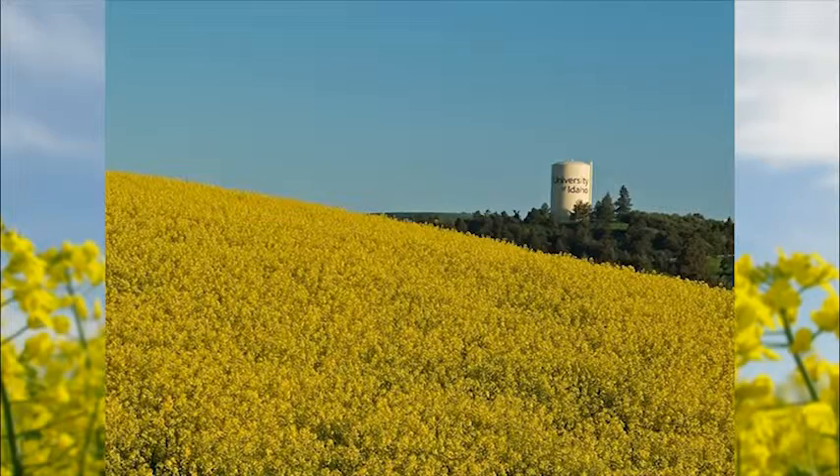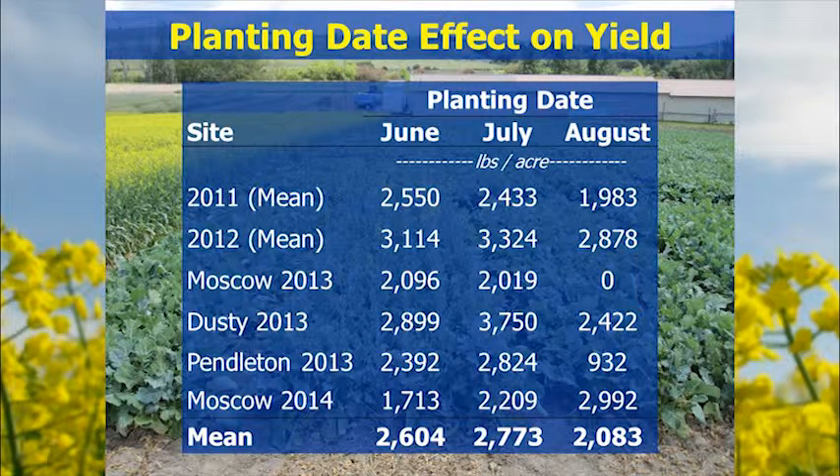The most important thing is really how things yield. Looking across three different planting dates over several years: in 2011 the best planting dates were the earlier ones, and the August planting date was a little lower due to establishment problems. In 2012 the same was true. At Moscow in 2013, the early planting dates were pretty equivalent, and we didn't have enough moisture left in the fallow by mid-August to actually establish the crop at all. That goes back to the first key to success — establishment: you've got to have moisture there to get the crop growing.